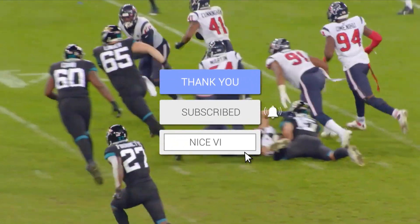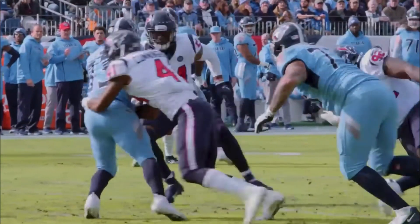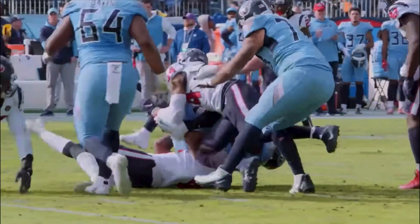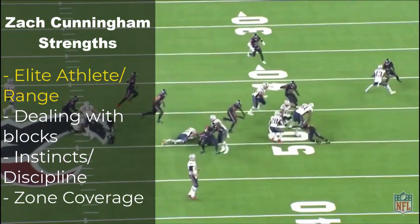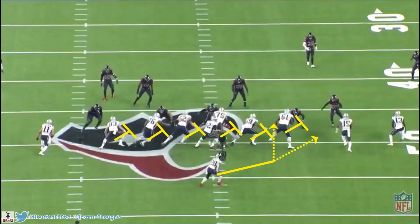His instincts are on another level, which helps him sniff out plays, but he's also disciplined in just doing his job. The major thing with Cunningham is his coverage, and what I'll show you is he's actually very good in zone coverage — it's just man coverage where he can struggle. But I believe I found a fix. If you enjoyed the video, make sure to hit the like button and subscribe. Now let's get into the film, because the film don't lie.